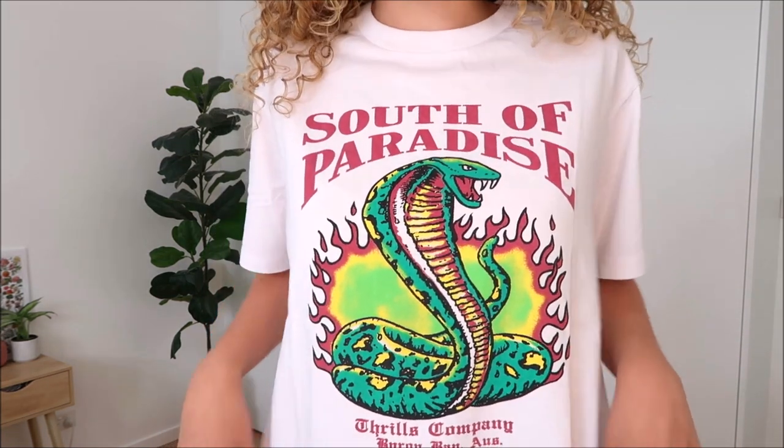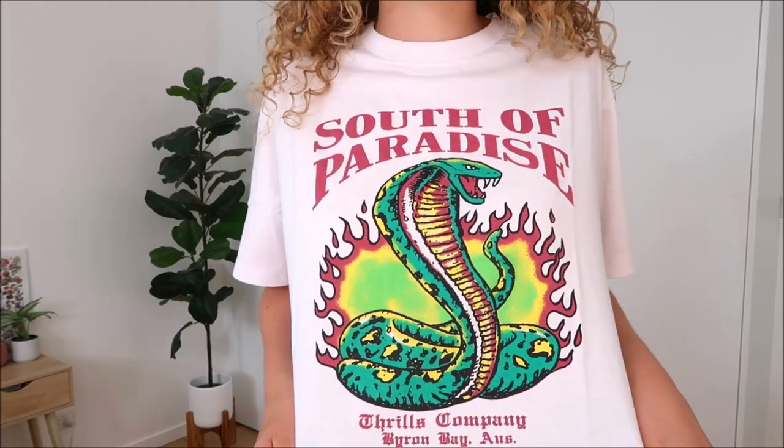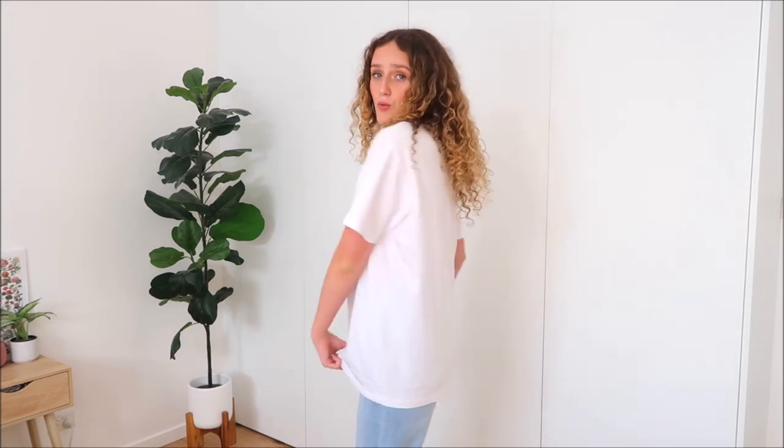My next item is this oversized t-shirt. I love this design — it says 'South of Paradise' and has a really cool serpent snake on it with flames in green and red. I've seen this top all over Instagram and even my sister has it and wears it all the time. I got this in a size six and it is really oversized — you can even tie it up or tuck it in.